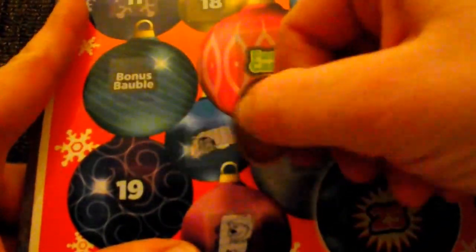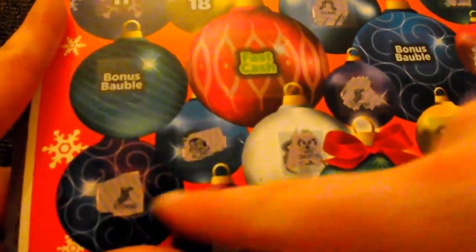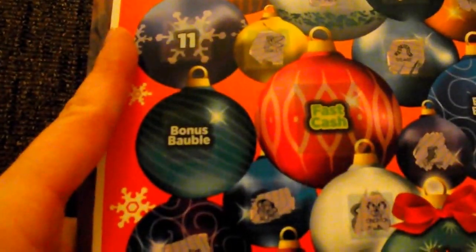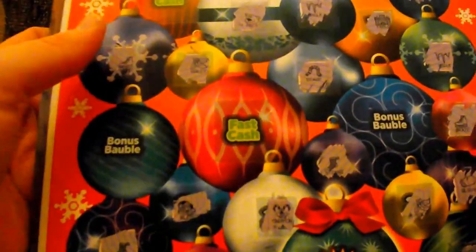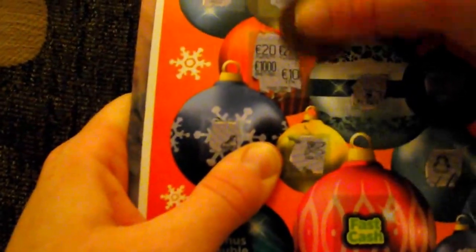Second candy cane, second polar bear, sled the second one as well, stocking — I think that's the second one, yes. Holly — wait a second, did I have one, two... looks like two hollies so far. Last chance: second skate. Looks like there was nothing on these. Fast cash: match two.